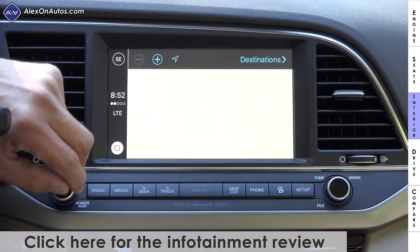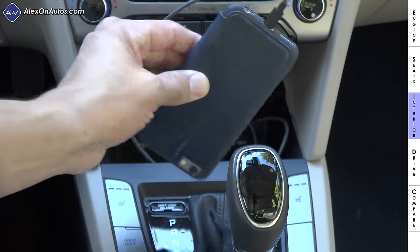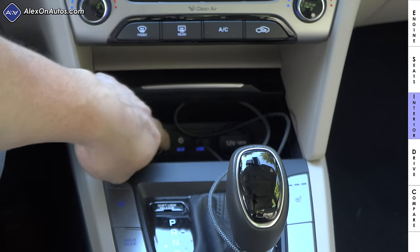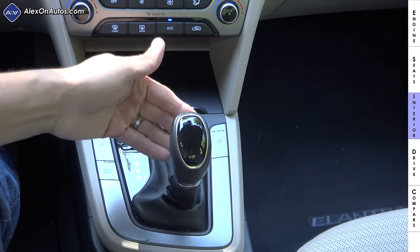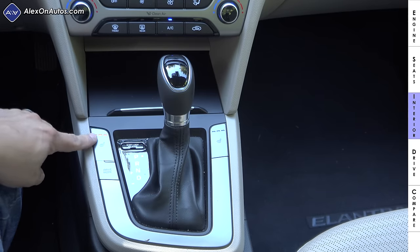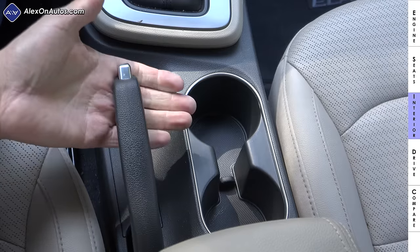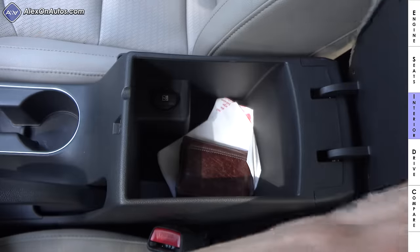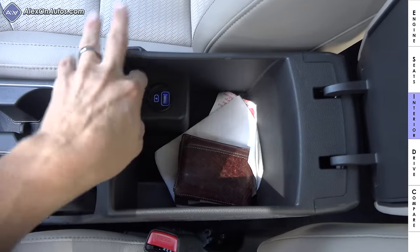Our model has optional keyless go and optional dual-zone climate control. Below the climate controls is a small storage cubby just able to store an iPhone 6 — you couldn't fit larger phones. We have a USB input, auxiliary input, two 12-volt power ports, and a little additional storage. We have a traditional console shifter with drive all the way down and manual mode to the left. On either side of the shifter are heated seat buttons, and between the seats a traditional handbrake and two large cup holders.